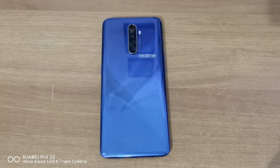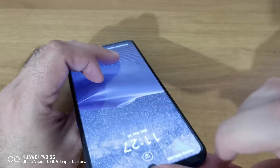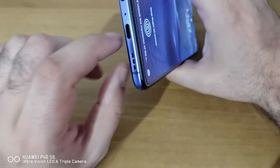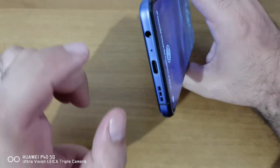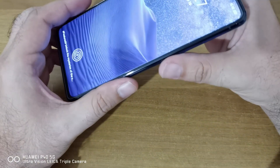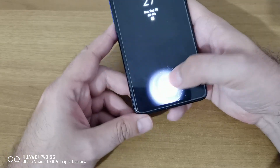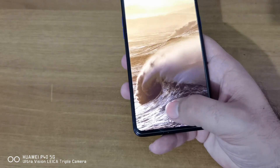You also get stereo speakers — one at the top near the earpiece and one at the bottom — plus a 3.5mm headphone jack, which you don't get on any newer devices. And the fingerprint scanner is incredibly fast.